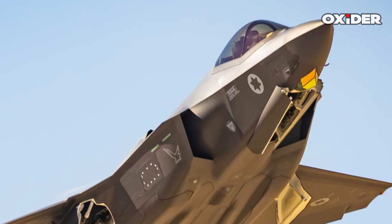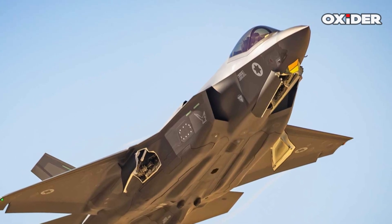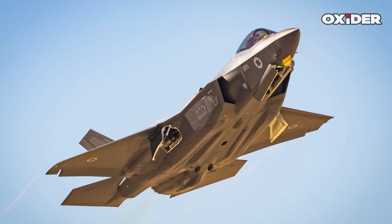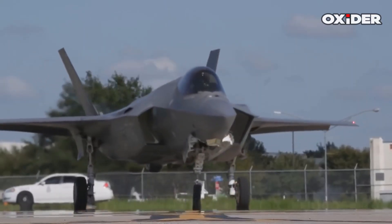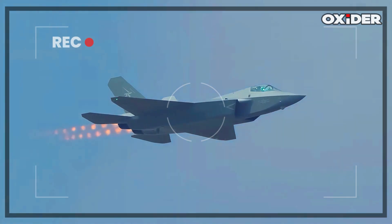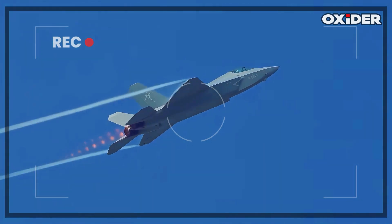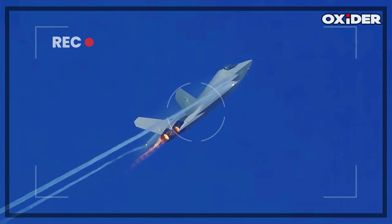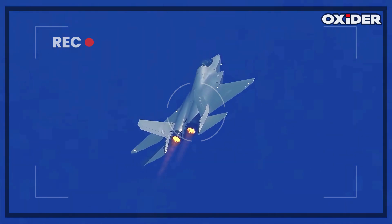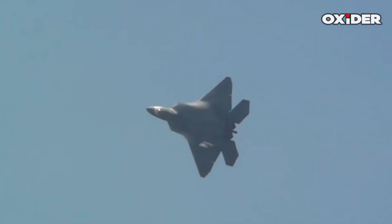Regarding infrared signature management, the F-35 employs a diverter-less supersonic inlet and specialized exhaust nozzles to reduce its heat signature by dispersing engine exhaust, enhancing its infrared stealth capabilities. This is particularly advantageous in high-threat environments with advanced IR tracking systems. The J-35's twin-engine configuration could inherently lead to a larger infrared signature compared to the single-engine F-35. However, the J-35 may utilize advanced heat dissipation techniques and exhaust management similar to the Russian Su-57 or the F-22 to minimize its thermal footprint.